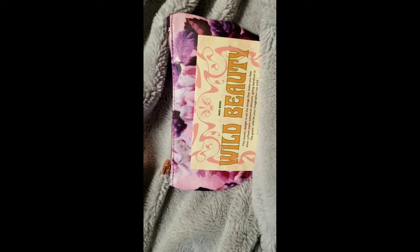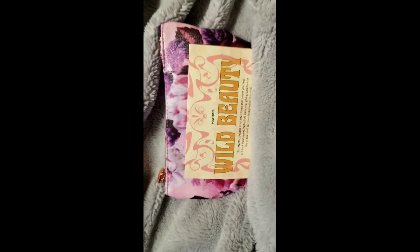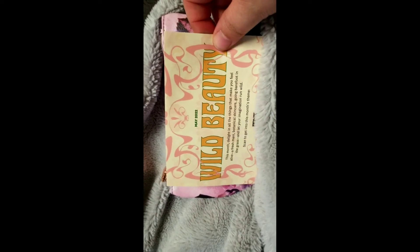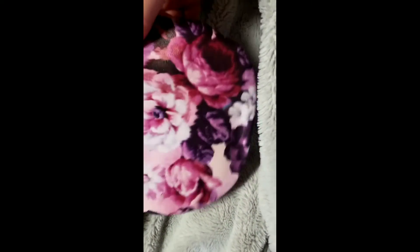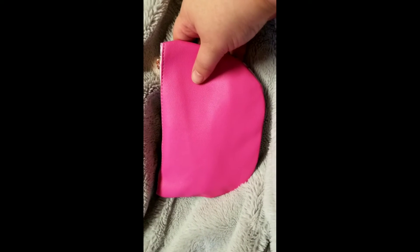Hey guys, what's up! Welcome back to my channel. Today we've got the Ipsy for May — Wild Beauty is the theme. This is the bag; it's pretty pink on the back, coming off more fuchsia, but it's really like a dark dusty rose.